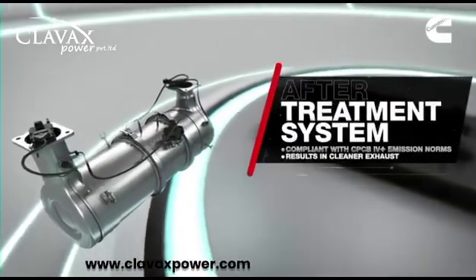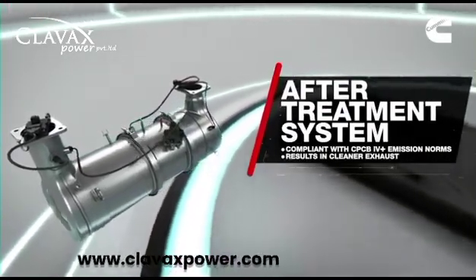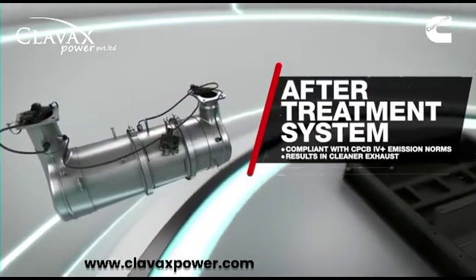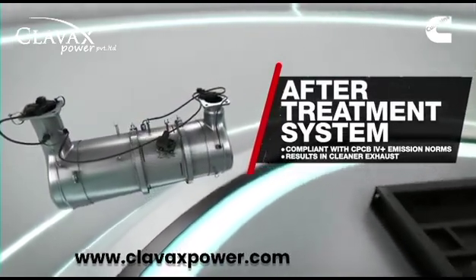A proven after-treatment system that meets CPCB4 Plus emission standards, resulting in cleaner exhaust coming out of the genset.